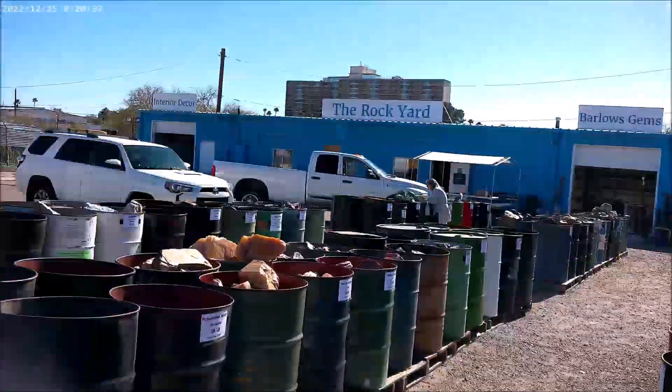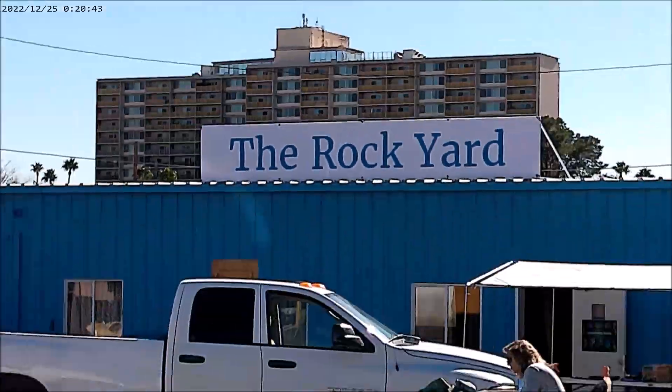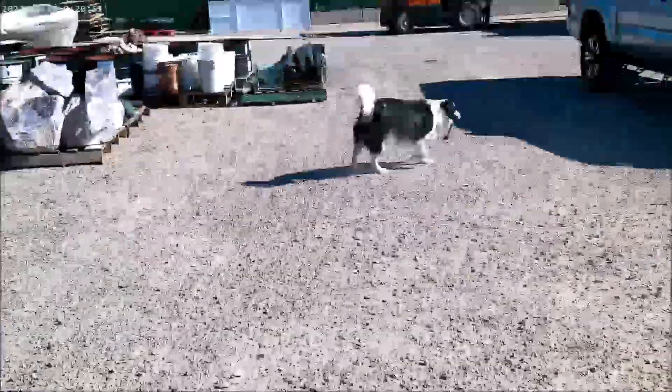Here she comes to play. There she is wanting to play. She's the mascot and the loved pet of Barlow's here at the Rock Yard — that's where I'm at, and that's where I'll be taking my leave. Our final parting shot. Come visit the Rock Yard and play with Puppy.